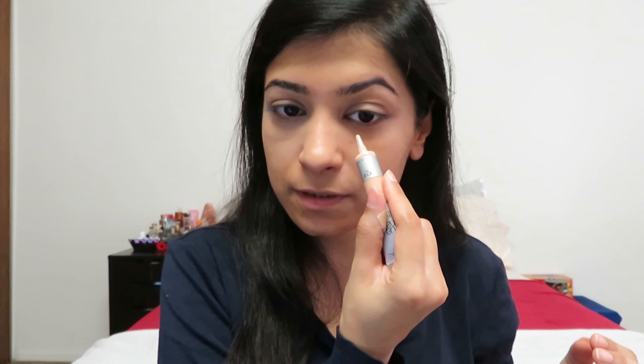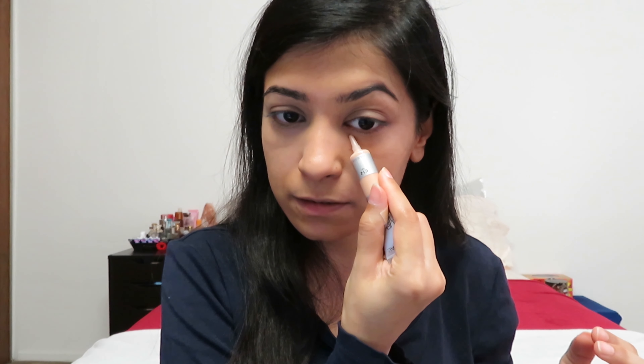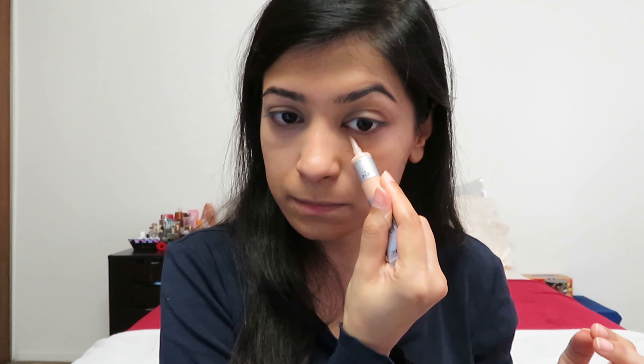Now I'm going to take my favorite foundation and apply it on the other side of my face, and then put the concealer on top to see how that works. And now I'm just going to go in with the concealer just a little bit.